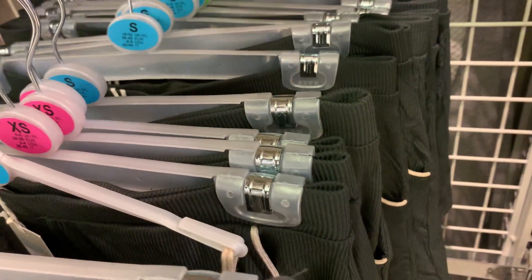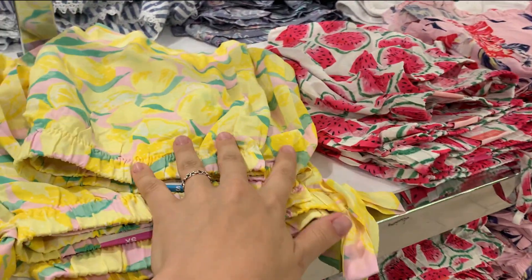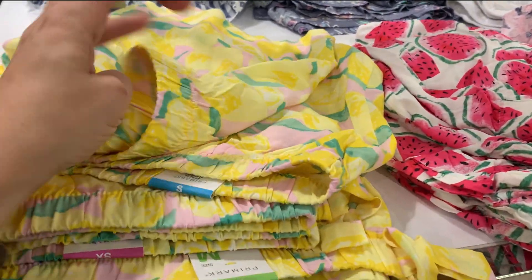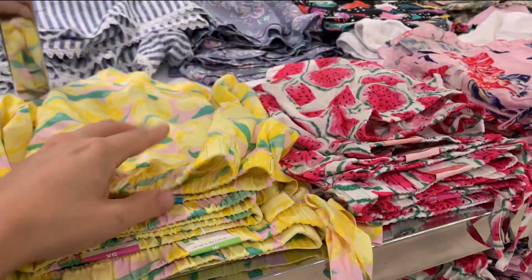And some shorts as well. Look how cute — oh my god, I love this. They are three pounds — I think I'll go with those ones.